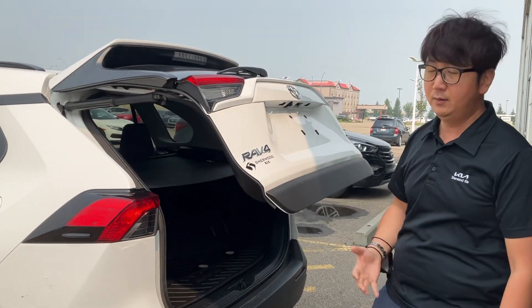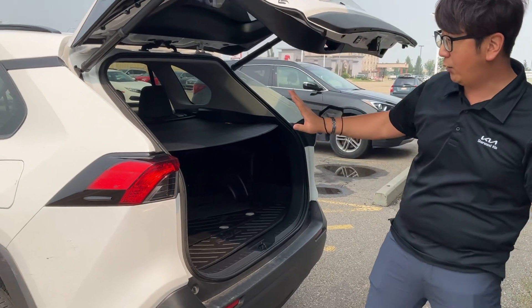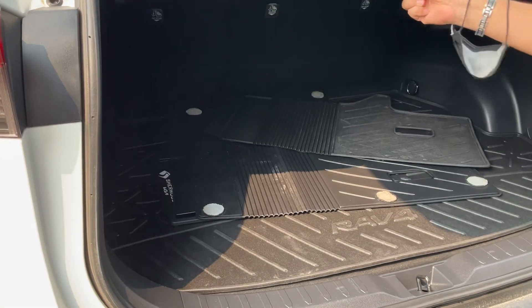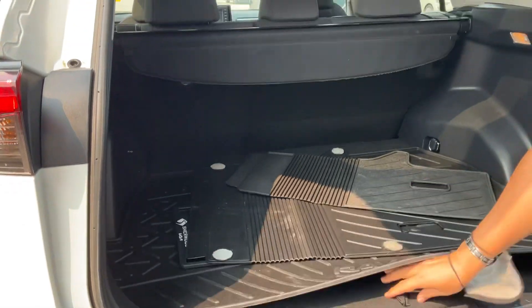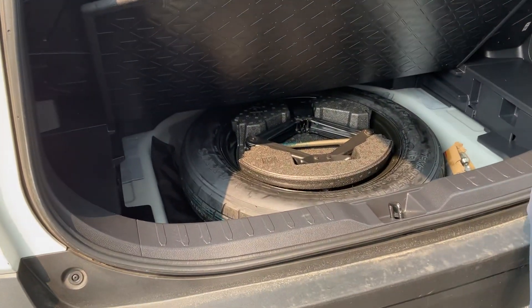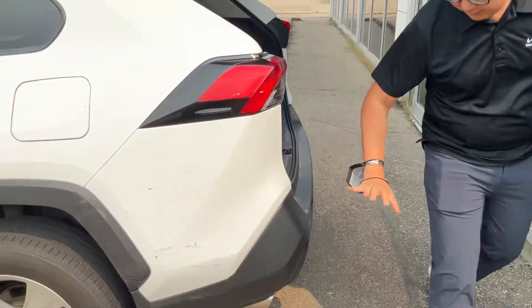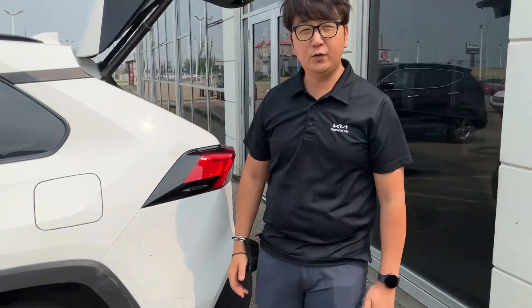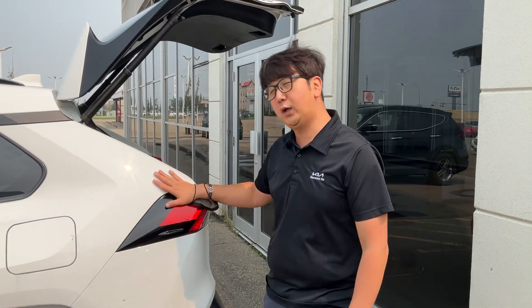They have a power tailgate — one touch to open — and also cargo covers and cargo liners included as extras. They also have a spare tire and finished plastic on the bottom to help reduce wear on the vehicle. This is the 2020 Toyota RAV4. If you have any questions, just let me know — my phone number is 780-449-4499. Thank you.